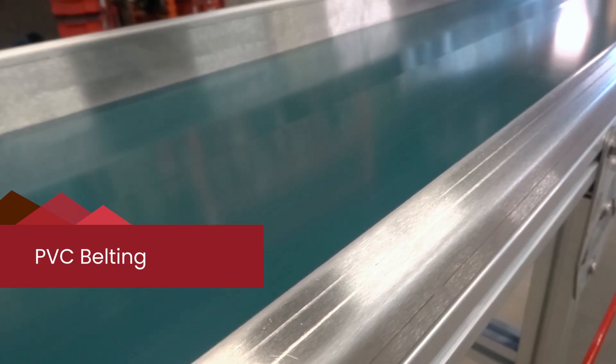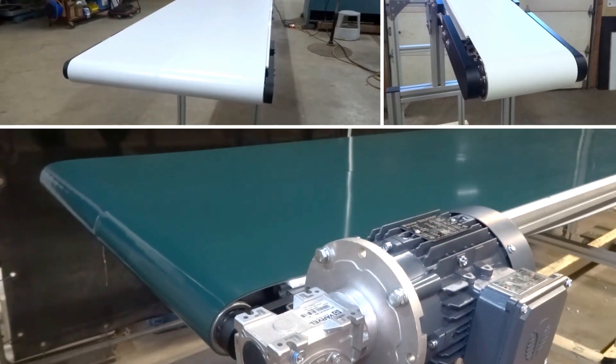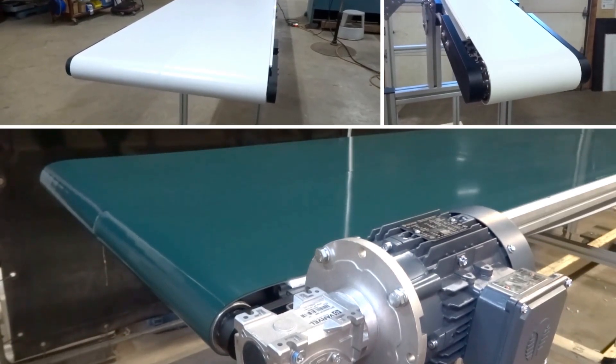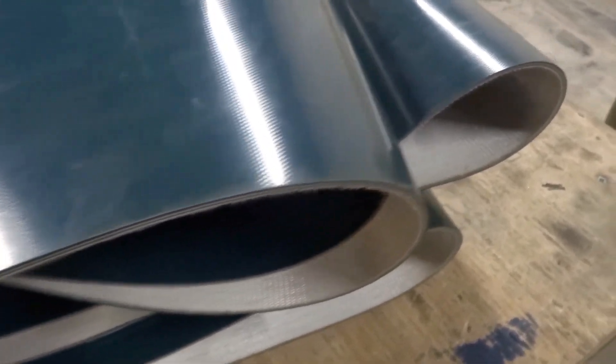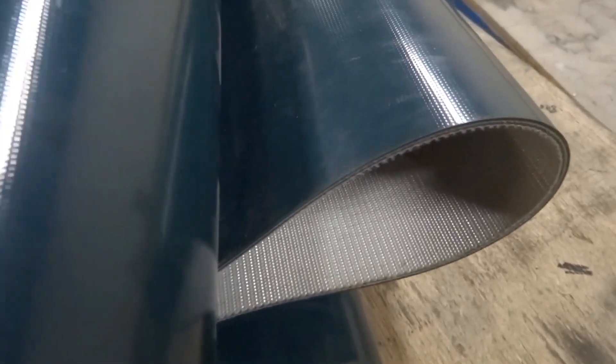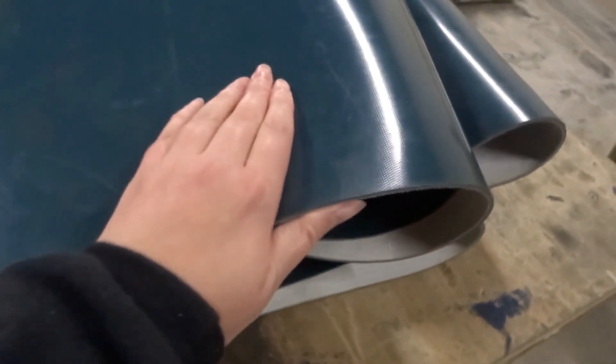PVC belting is the most common industry belt and is also referred to as flat belting. It's a budget-friendly option that's great for conveying many types of materials, so it's perfect for most everyday applications. It's fabric-like in appearance and made of layers, including the plastic top layer it's named for. It's chemically resistant and very durable, operating as one continuous piece with a solid, seamless surface.